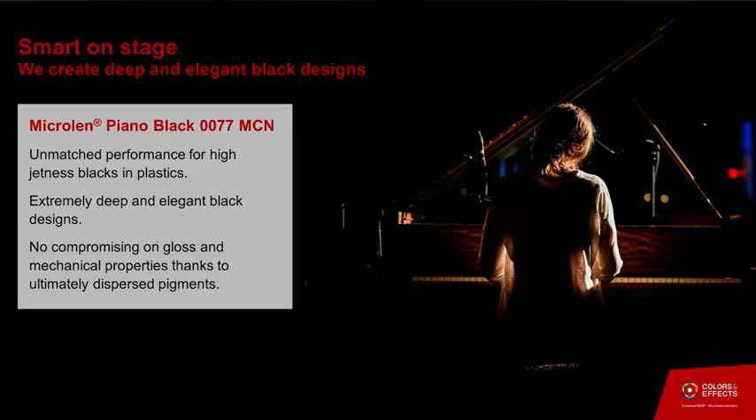Another area where you may not expect BASF to be — which is still about providing appeal and eye-catching effects — is what we have here with black, piano black type of colors. Piano black colors can be done in coatings and many substrates, but for plastics it's always very difficult because carbon blacks are extremely fine and very difficult to disperse. What we are doing now with the Micro Lean Piano Black 77 MCN is using a technology to finally and ultimately disperse the carbon black particles, enabling the plastics industry to use piano black and deep black shades more efficiently.